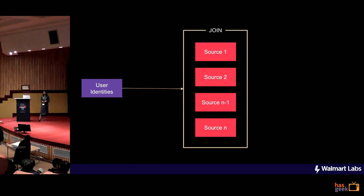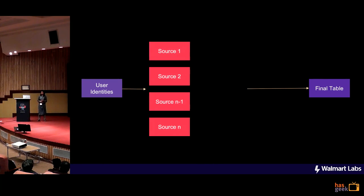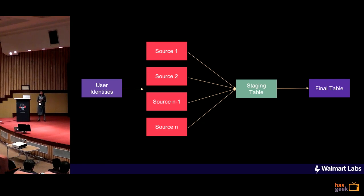With this thing in mind, what we did was that we take the user identity, create the mappings, do a join with all the source data and publish it in a final table. But joining is a costly affair, and joining 20 or 30 sources in a single call will mean that you will require lots and lots of resources — probably that query will run for hours and possibly even days. So we added a staging table in between, and the data from the source would be joined with the staging table one by one and then finally published to the final table. But even this setup ran for around 20 to 25 hours.